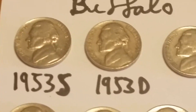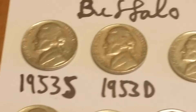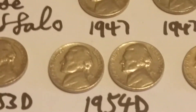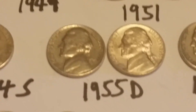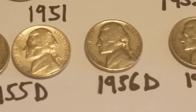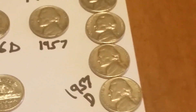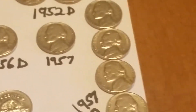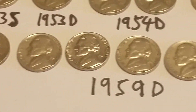I got those backwards because I didn't find the D until after I had already written the S down, so those are 53S and D. Two 54Ds, a 54S, two 55Ds, 1956D, 1957, and four 1957Ds.